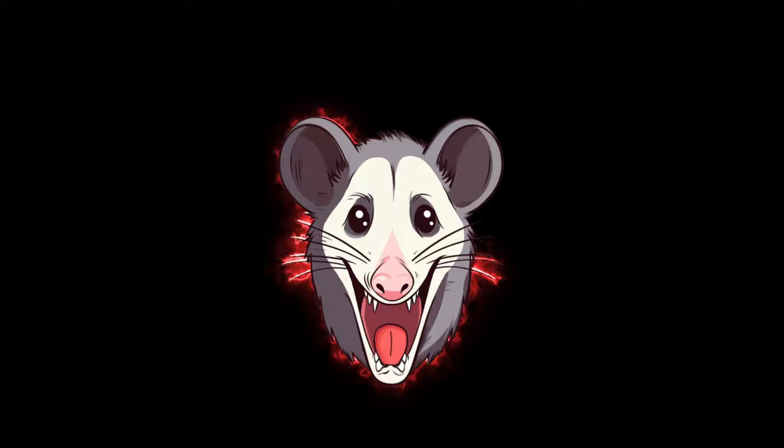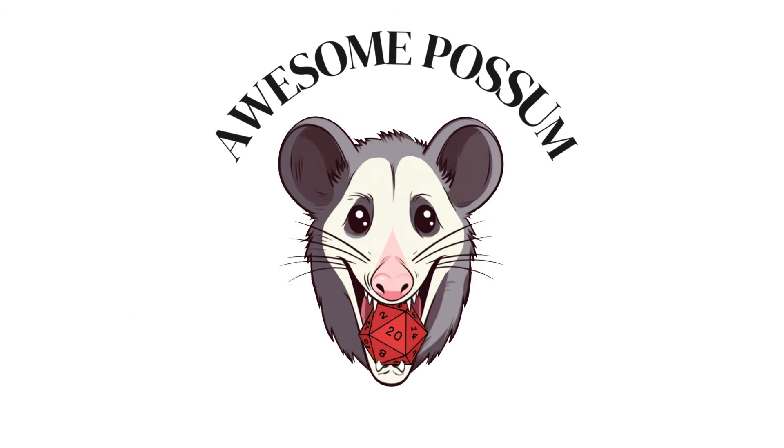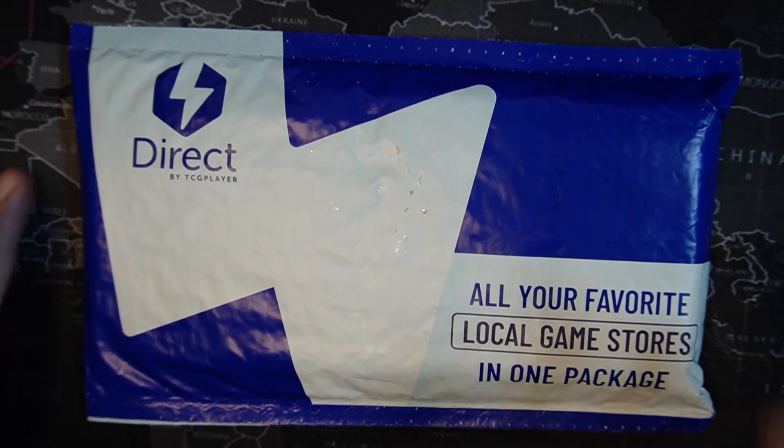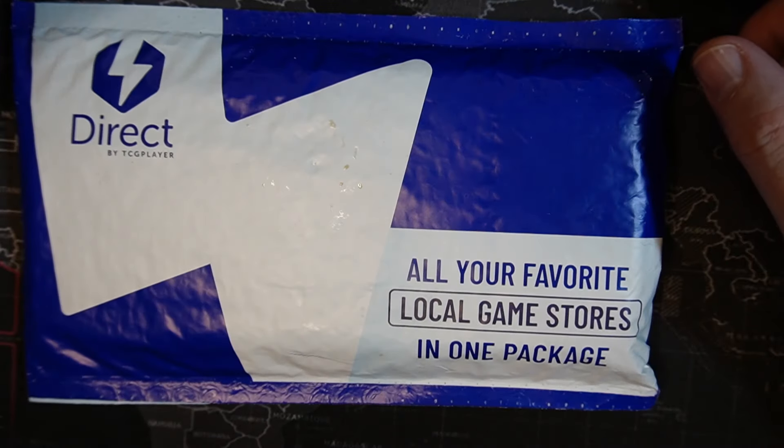Welcome back to Awesome Paws and Geese of Games. I'm Chris and we've got another TCG Player mail day. Let's see what I got. Here I am with my latest order from TCG Player Direct. Let's check out what's in the bag and see what I'm working on now.